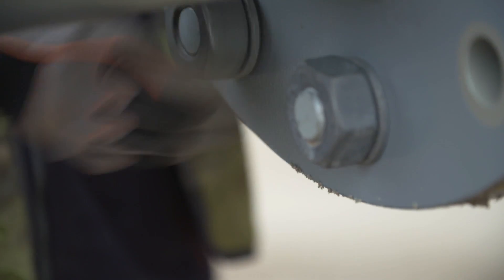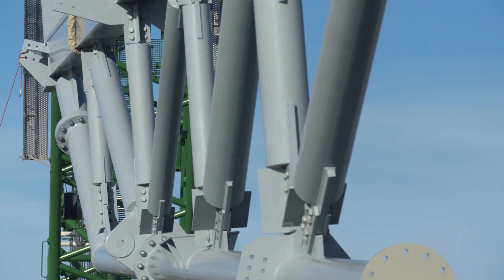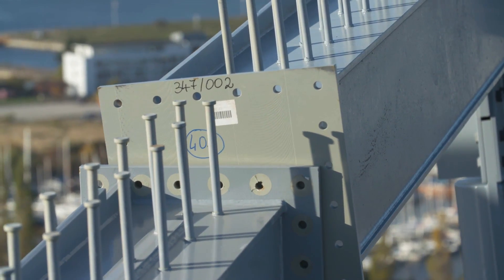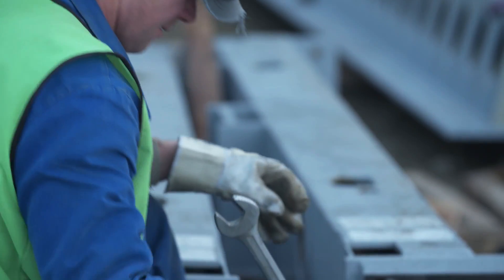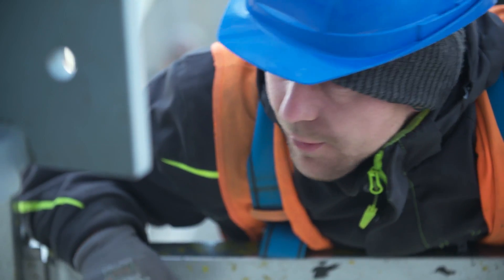Sublin Stahlbau keep a clear focus on the finer details within all stages of the production process. And it is without doubt this meticulous approach that ultimately represents the difference between success and failure. When it comes to assembling the steel work constructions on the ground, accuracy and precision are of paramount importance.